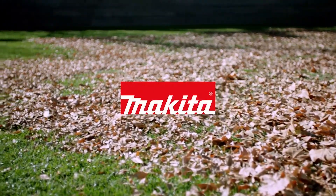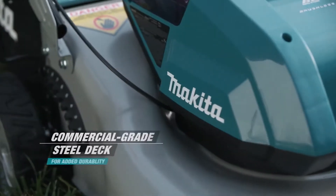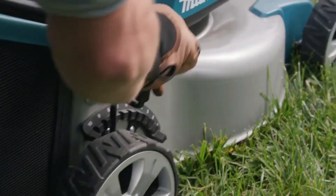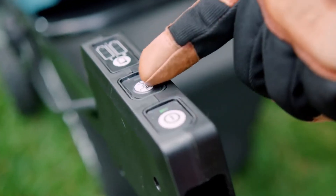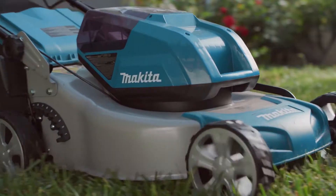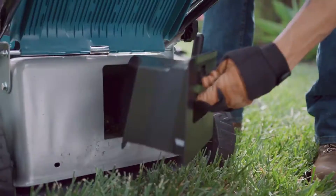Experience Makita cordless outdoor power equipment. The cordless lawnmower features a commercial-grade steel deck for added durability. Cut up to 7,300 square feet of grass without taking a break. Use the quiet mode setting to reduce noise through constant speed control. A multifunctional design allows for bagging or mulching.